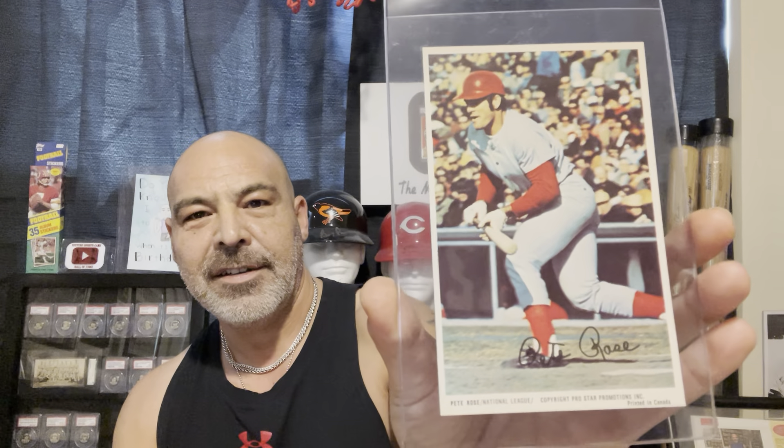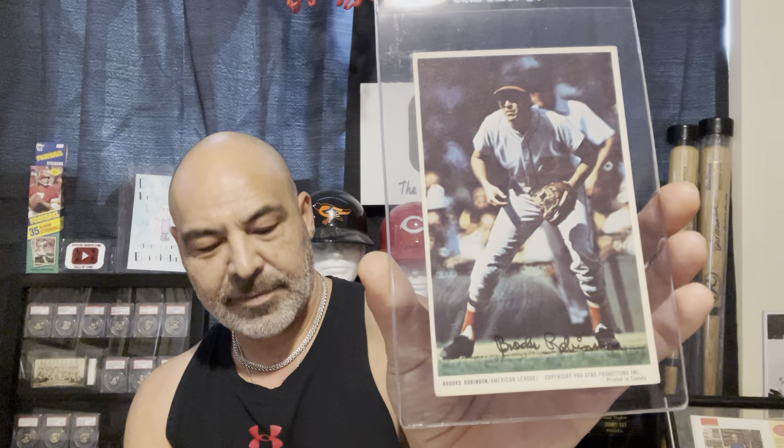Here's the Harmon Killebrew, here's the Pete Rose — beauty, beauty. Willie Mays, Brooks Robinson the human vacuum cleaner, Frank Robinson — and this is the one year he was with the Dodgers. His '72 traded card looks a little out of place in a Dodgers uniform. Boog Powell.